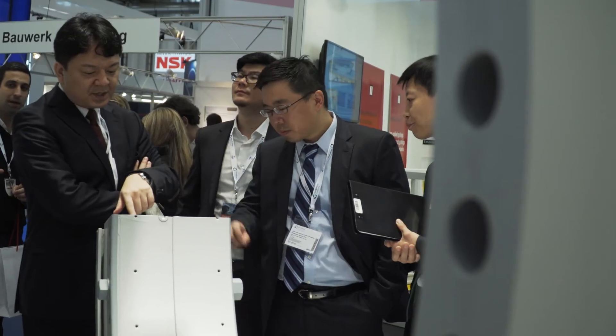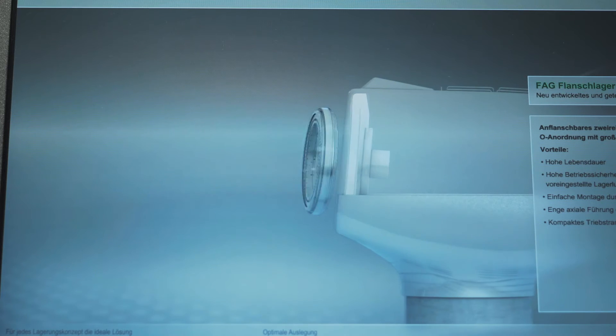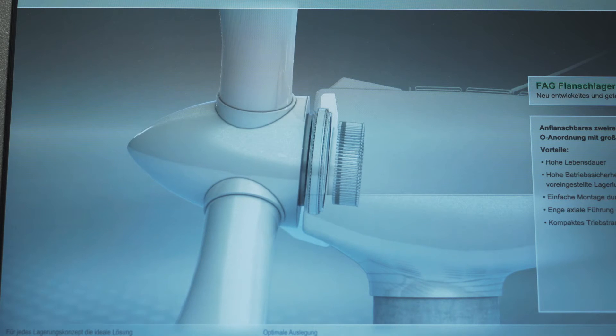Schaeffler is also presenting a new locating bearing at Wind Energy. The double row tapered roller bearing unit is flanged onto the rotor via the inner ring and onto the nacelle via the outer ring.